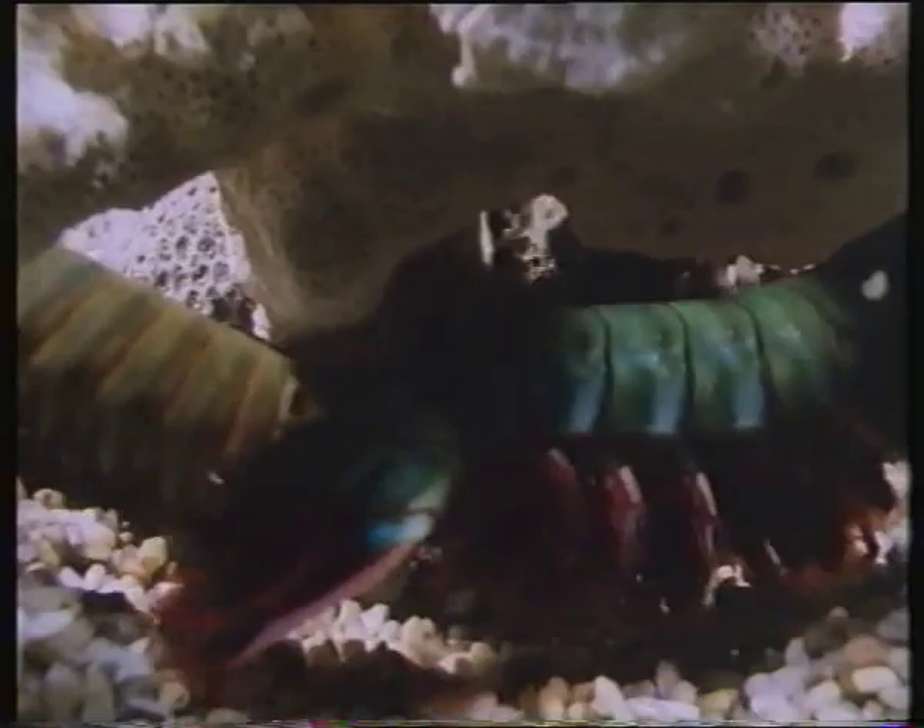Only females are allowed into a male's burrow, but mating between two such aggressive animals is never a gentle affair. The male has to turn her on her back to copulate. Immediately afterwards, the female turns nasty, and the male must make a quick exit, even if that means breaking through the back door.